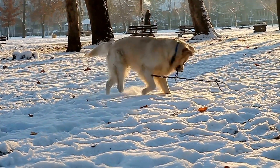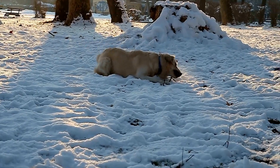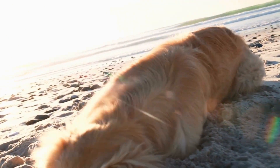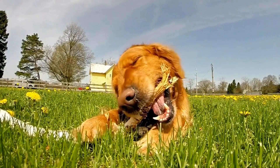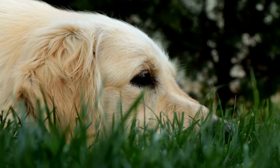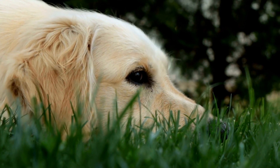In conclusion, shedding is a common issue for golden retriever owners, but with the right techniques and care, it can be managed effectively. Regular brushing, bathing, proper diet, supplements, and professional grooming can all help minimize shedding. Additionally, maintaining a clean home through regular cleaning and managing stress and allergies can contribute to a healthier coat and reduced shedding. Remember, shedding is a natural part of a golden retriever's life, so embrace your furry companion and enjoy the love and joy they bring into your home.